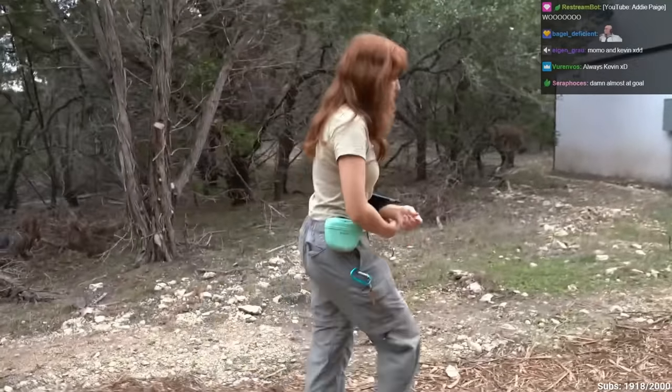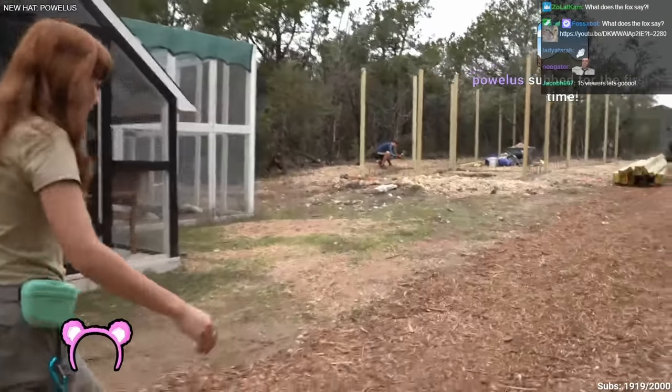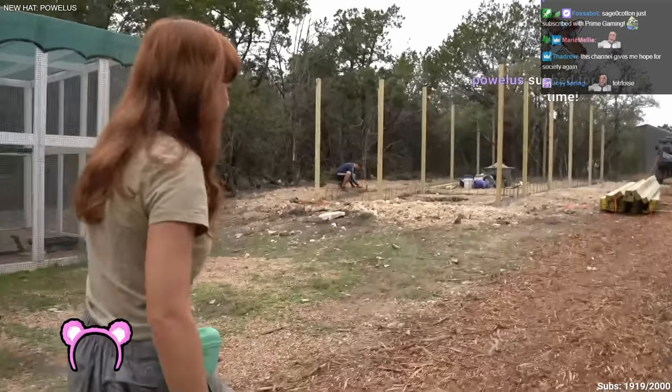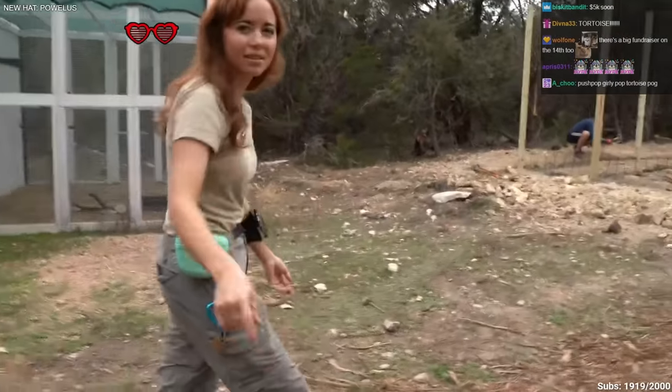Let me show you where money's going right now. This is going to be our new tortoise enclosure. We have a Sulcata tortoise that's in California en route right now to Arizona to get picked up by us this weekend.